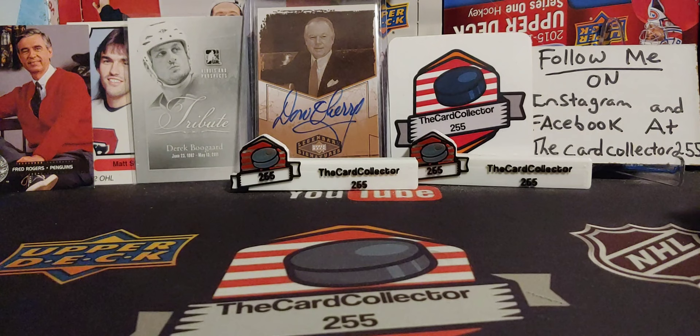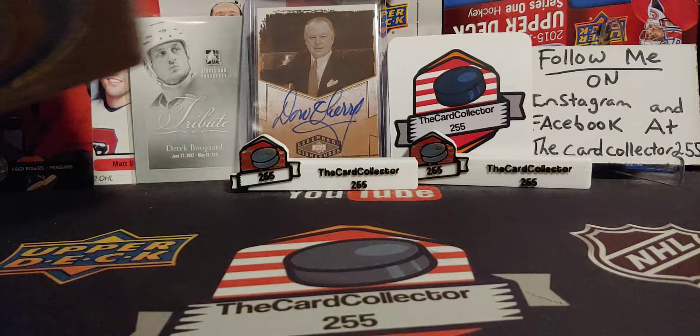But before I get into this, like, subscribe, share, follow me on my Instagram, follow me on my Facebook, and do not forget to subscribe for that 3,000 contest.